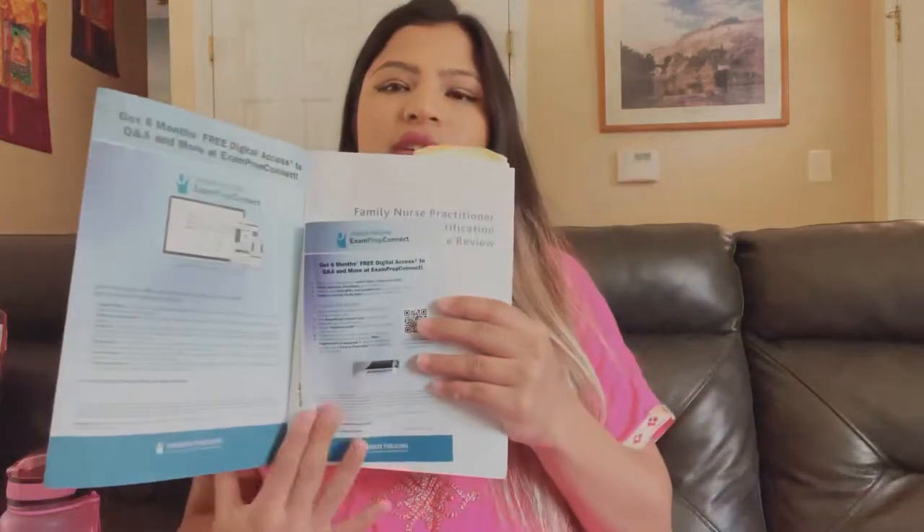I was doing a chapter a day. This book comes with online access — you get a code for their online question bank. Once you log in, you'll see system-wise questions, anywhere from 50 to 75 questions per chapter. I was reading the chapter, doing those questions, reading the rationals, and going back into the chapter if I wasn't sure about anything.